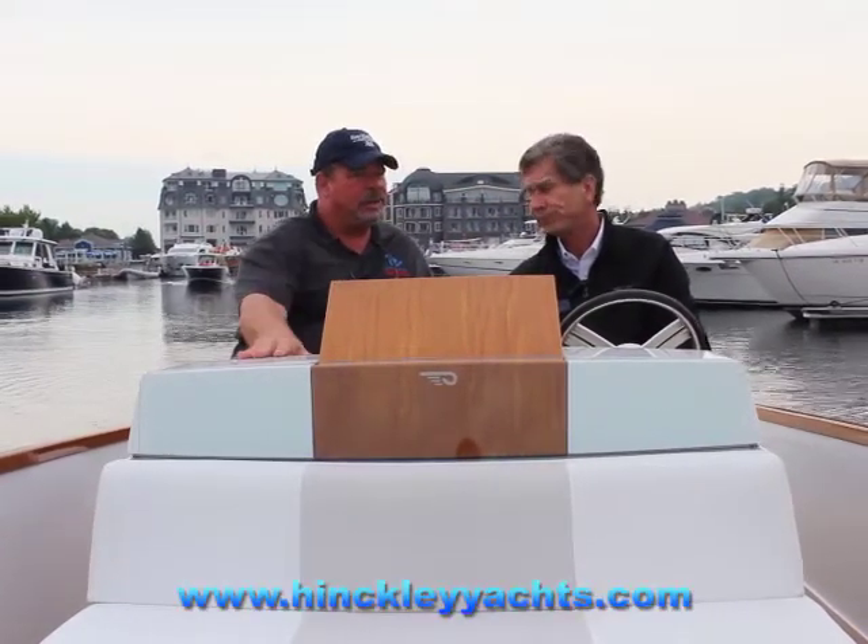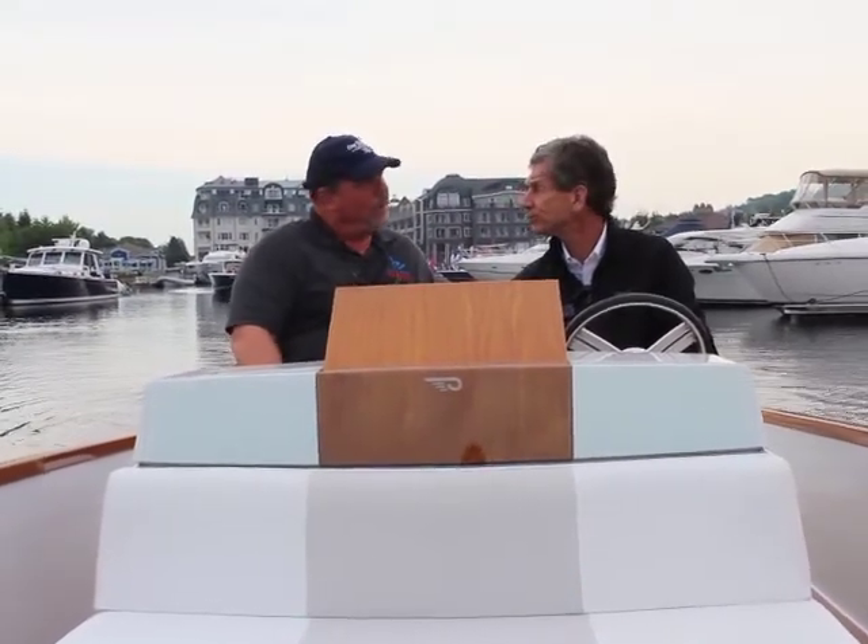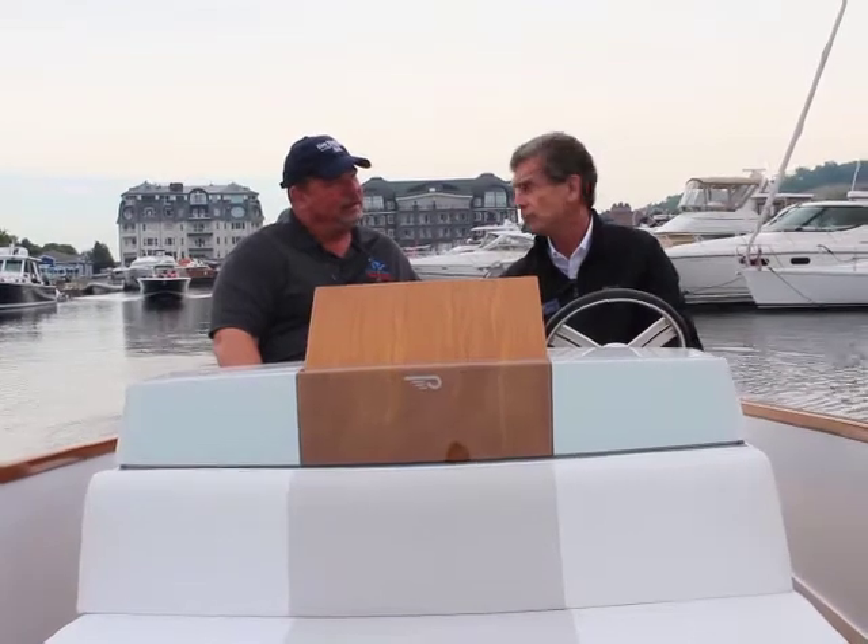Obviously our website — www.hinkleyyachts.com. And this particular boat model is called the Dasher. Dasher is named after the very first picnic boat, built in 1994.